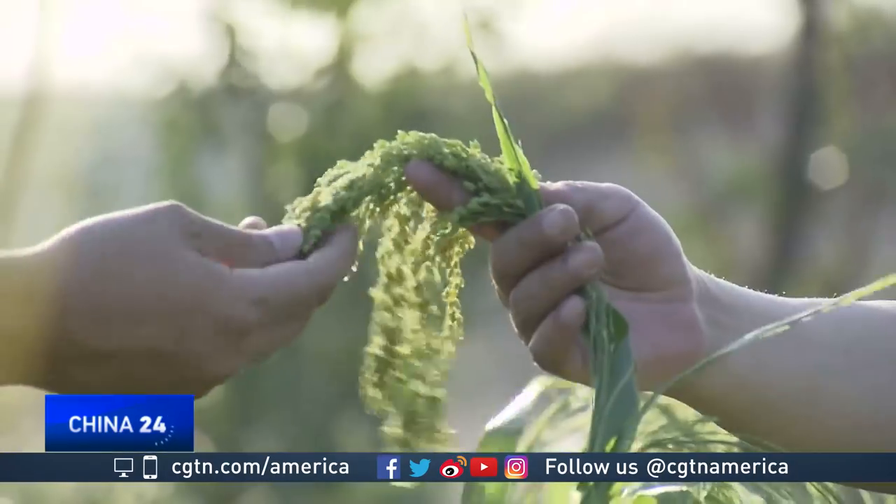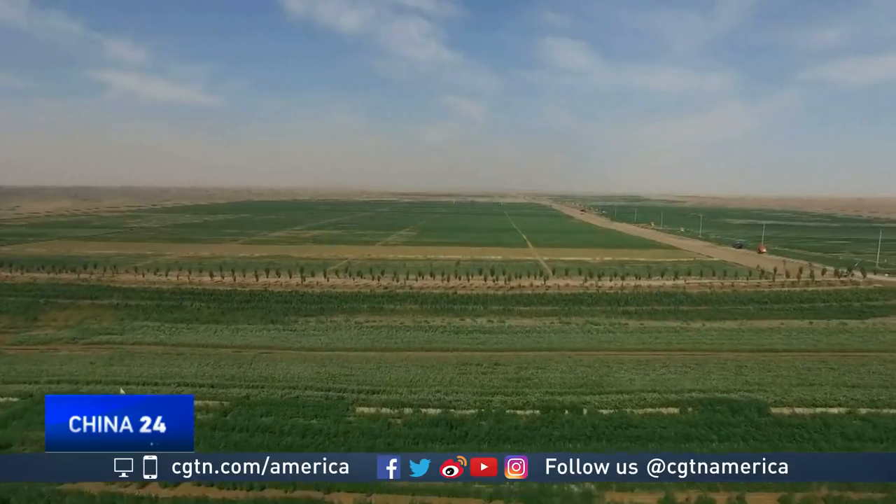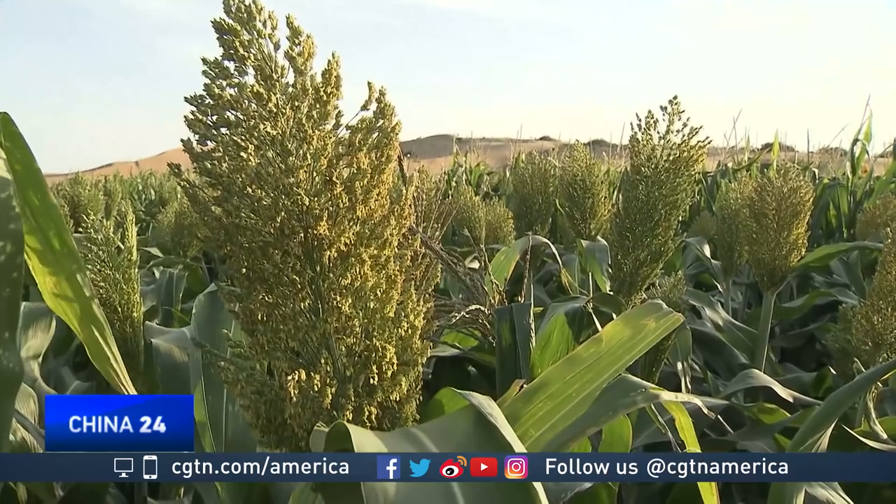tomatoes, sorghum, and sunflowers, transforming more than 200 hectares of sand dunes into an oasis, all within six months.